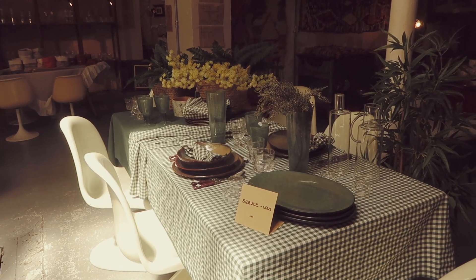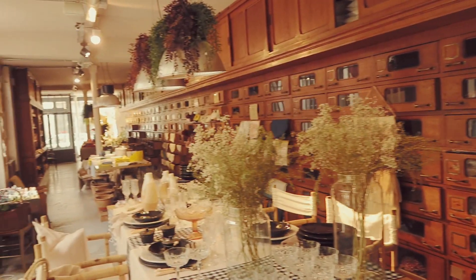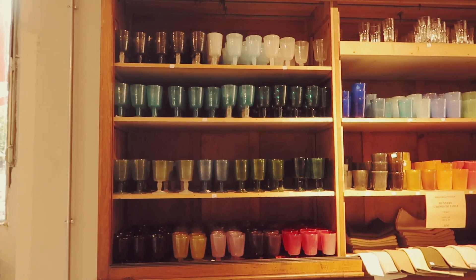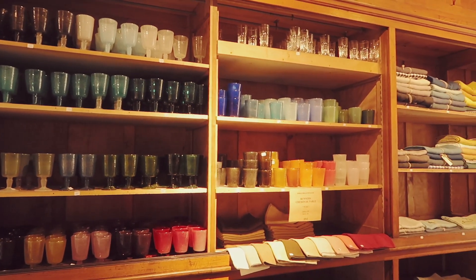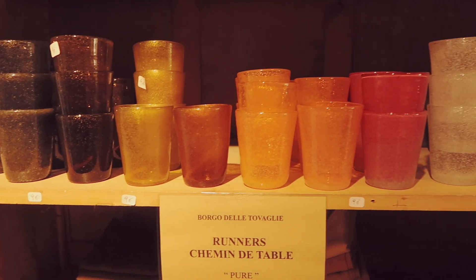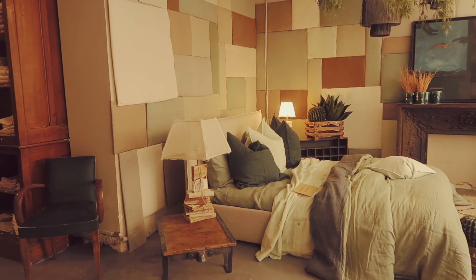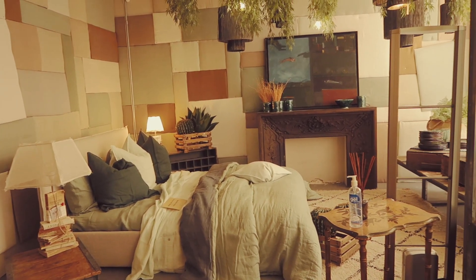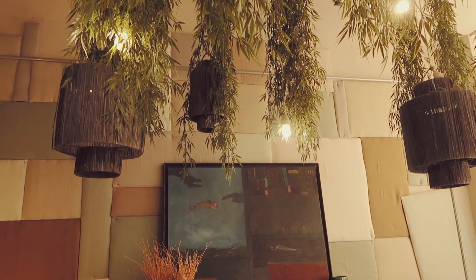I really recommend this place if you're looking for linens or tableware. Some of the tables they had dressed screamed summer and really made me want to have wonderful dinners with friends and family around lots of colors and beautiful plates. I definitely think I will be coming back to purchase a couple of things, including some of the glasses that looked amazing. In the back of the store you can also see the linens for the bed.